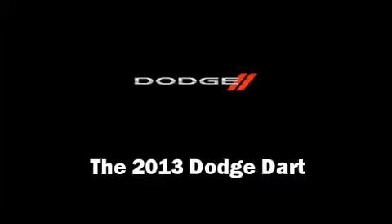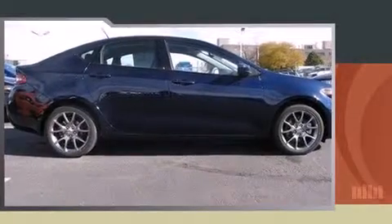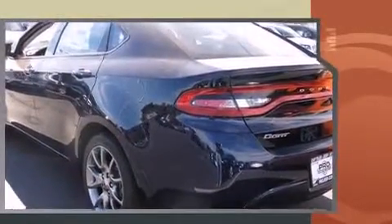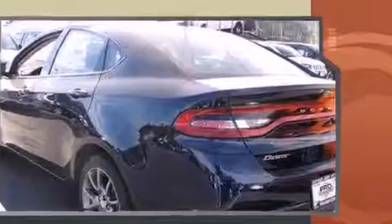The 2013 Dodge Dart — this four-door, five-passenger sedan is ready to drive off the showroom floor. Smooth gear shifts are achieved thanks to the efficient four-cylinder engine, and for added security, dynamic stability control supplements the drivetrain.